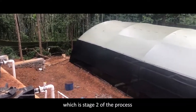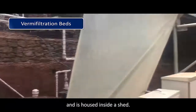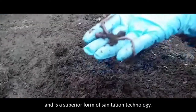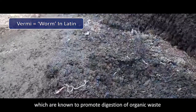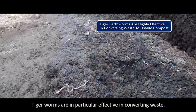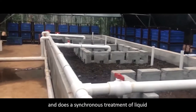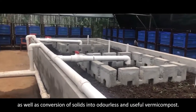The effluent from the anaerobic tanks is then sent to the Vermi Filtration Beds, which is stage 2 of the process and is housed inside a shed. The Vermi Filtration Beds are the heart of the process and represent a superior form of sanitation technology. Vermi refers to earthworms, which are known to promote digestion of organic waste and its conversion into compost. Tiger worms are particularly effective in converting waste. There are different bays where it fixes the odour and performs simultaneous treatment of liquid as well as conversion of solids into odourless and useful vermicompost.